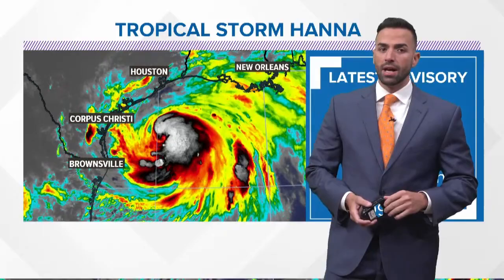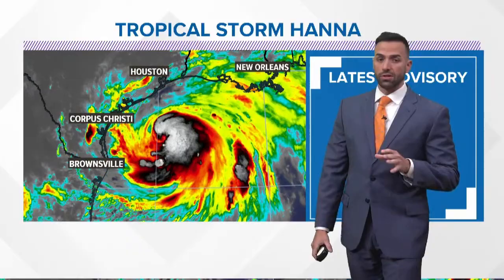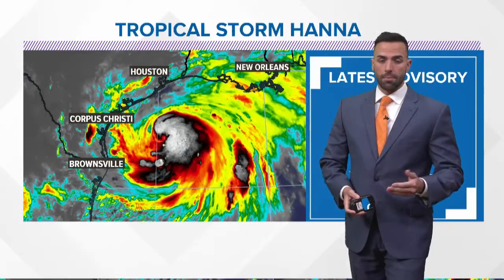A very interesting, very — if you don't mind me saying — a very sexy looking picture here as far as storms are concerned, especially when dealing with hurricanes. And this is about as classic looking of a storm as you're going to get as far as a developing tropical system goes in the Northwest Gulf.